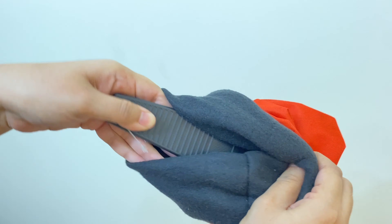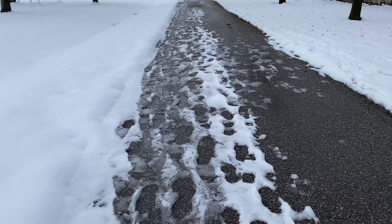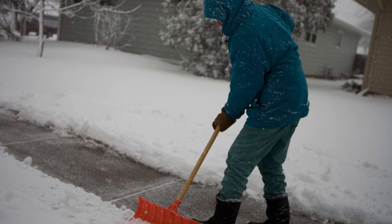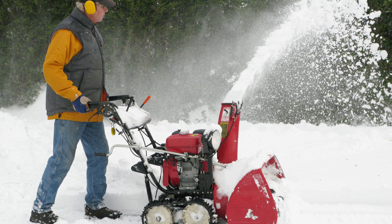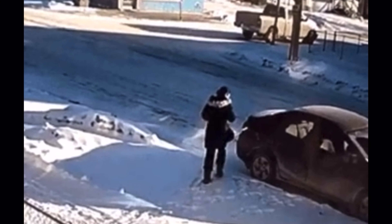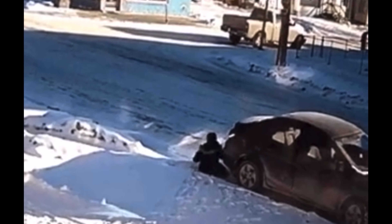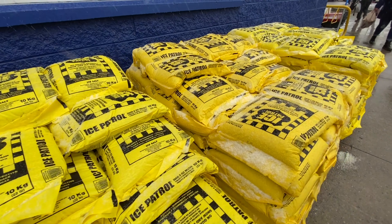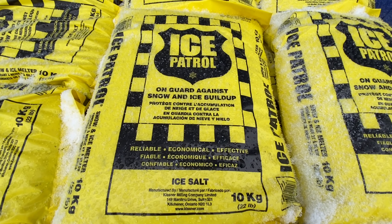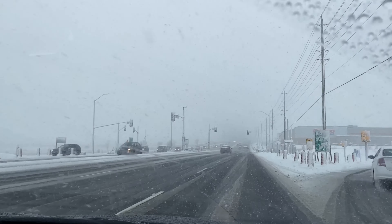Without any further delay, let's start today's video. The first and foremost essential is winter tires. If you have summer tires on, switching to winter tires well in time — maybe around October — will be a wise decision. Some people buy all-season tires and never switch, which is also okay. Driving in winter can be difficult with regular summer tires since they are not able to grip the road well and can be slippery.